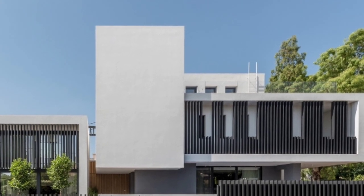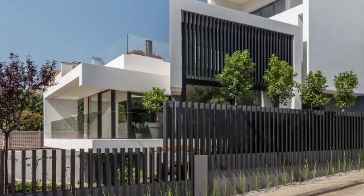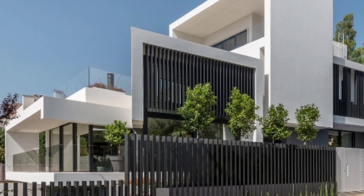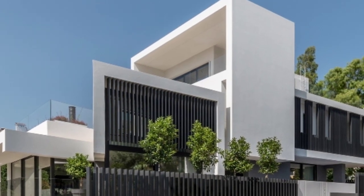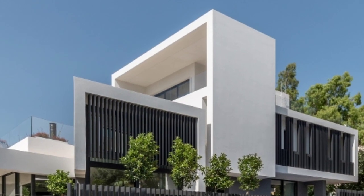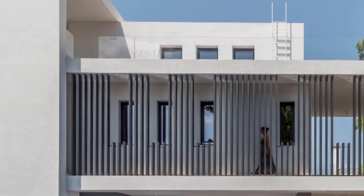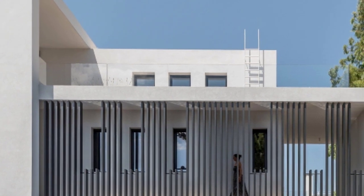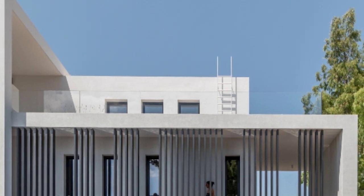Villa 13 is a private residence placed on a corner plot in one of the northern suburbs of Athens, Greece, by Archificia. Its volumes are the result of three consecutive foldings, which embrace the main spaces of the villa and assist the composition in turning smoothly around the corner and in climbing the gentle slope.